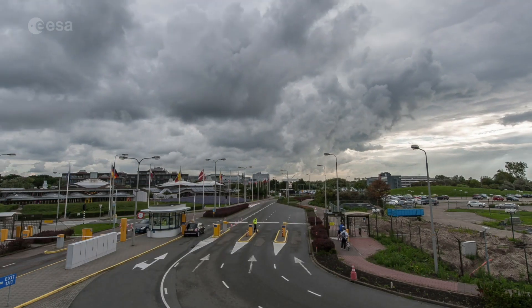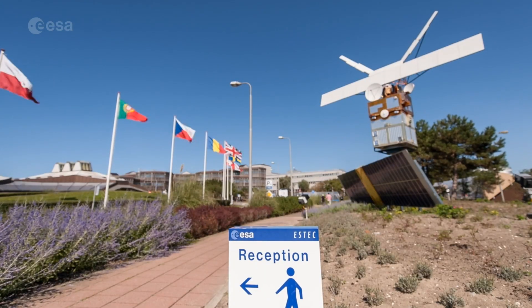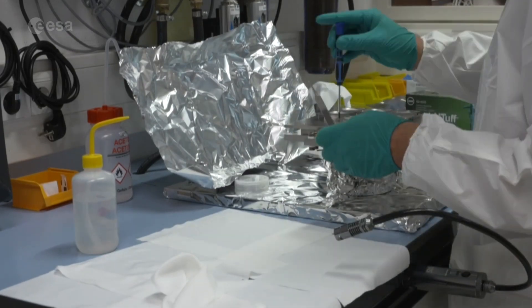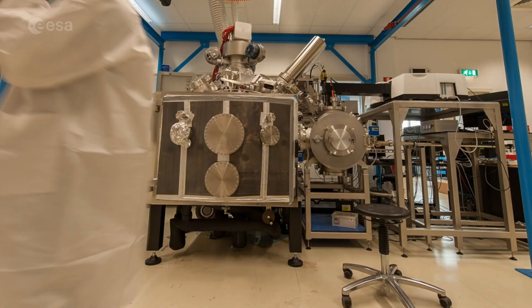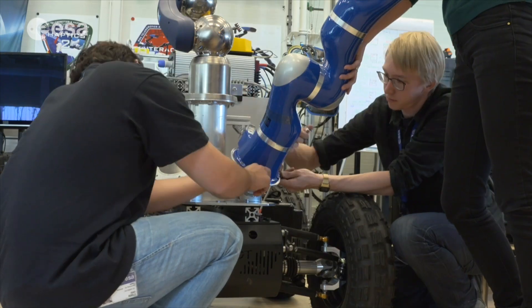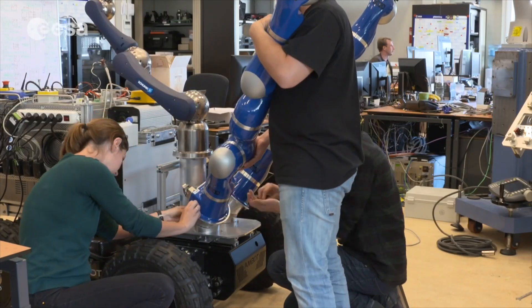ESTEC is the technical heart of ESA, with more than 2,700 scientists, engineers and support personnel working here, although few are on site at the moment due to Covid restrictions. That includes people from all ESA member states, plus Canada and other cooperating states, and associate members on the way to full membership, as well as trainees, students and visiting researchers.